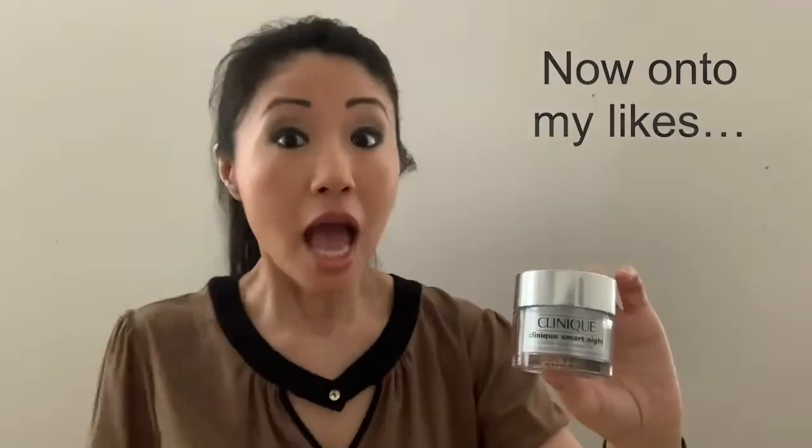Number one, it came in a glass jar, implying that it's a luxury product, and I love that for skincare. Number two, the formula really is very nice — it's thick, luscious, and creamy. It's easy to apply, silky smooth, and it absorbs very well. You're not going to feel it much, but it's super moisturizing and does a fantastic job, and you wake up feeling replenished.